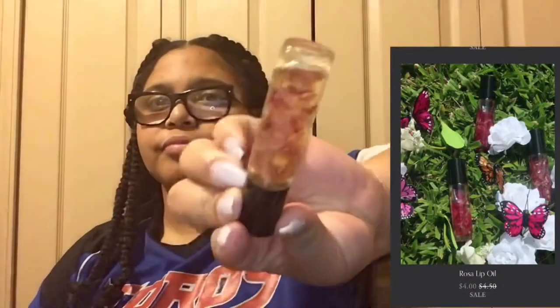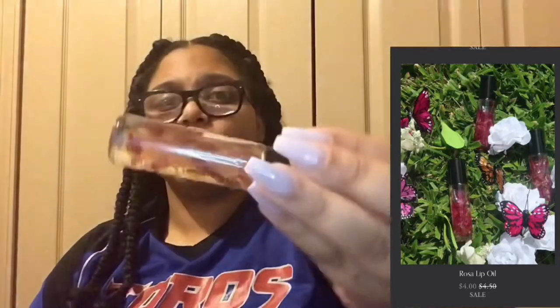Now the lip oils. I haven't even put it on or anything like that, but as you can see there's a bubble in the tube. My other lip gloss didn't have a bubble, so that's already a win for me, because there is space and you can see the oil in it.